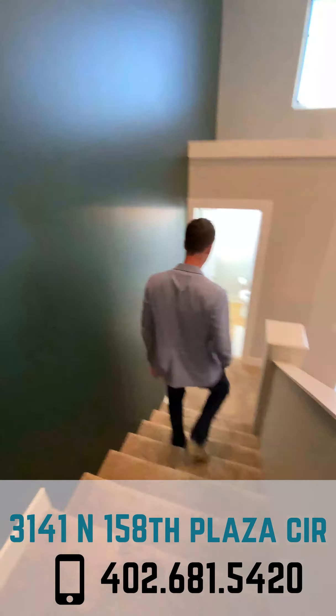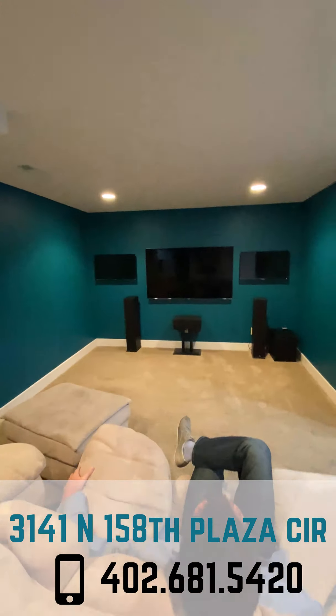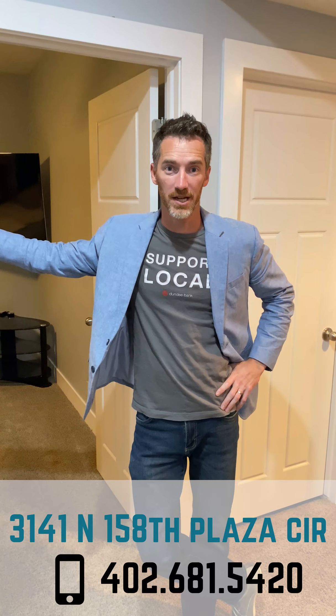You're going to have to buy more clothes when you move into this house. You know where you're watching the game this weekend? Because I do. I told you this house was an entertainer's dream, and for the football game I've got just the spot — follow me. This basement is packed with extras, including an extra bedroom — check that out.